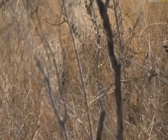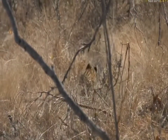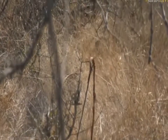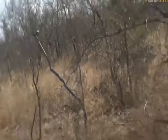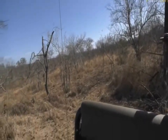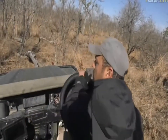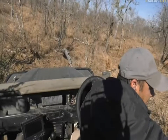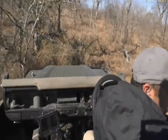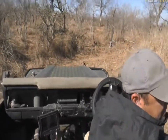I'd like to see if we can just keep an eye on him. Now the wind is in his favor right now. Smithy, you ask is the wind in his favor? Definitely, definitely the wind is in his favor. Because it is windy, it will be difficult for the impala to pick up on his scent and the sound.